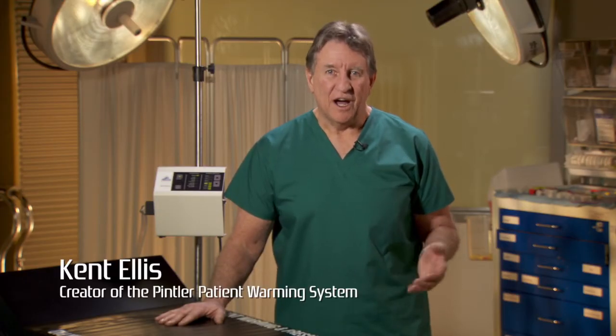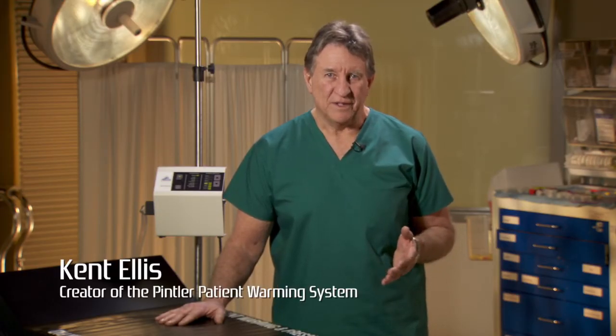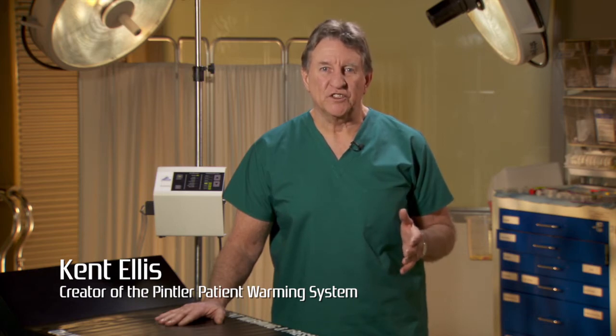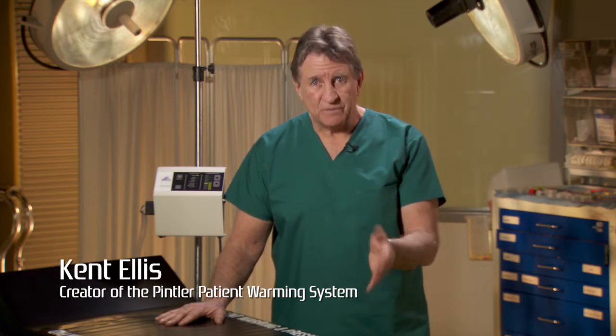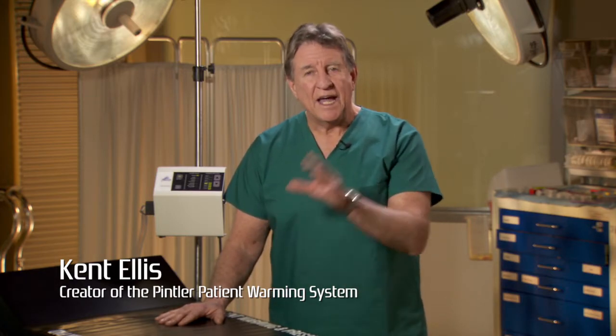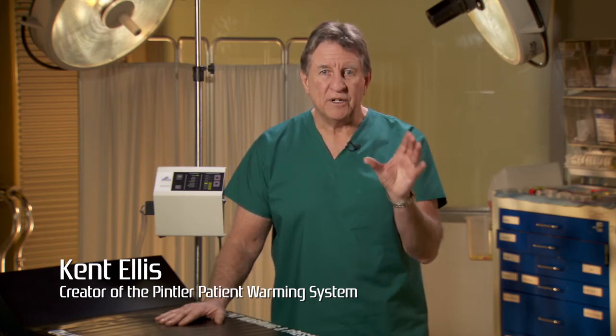Hi, my name is Ken Ellis. I have a passion for patient warming. I have dedicated the past 15 years of my life to a solution for warming all patients. It's been a mix of science, common sense, surgical staff input, and a passion for developing an art that warms all patients beyond a warm blanket or hot air.